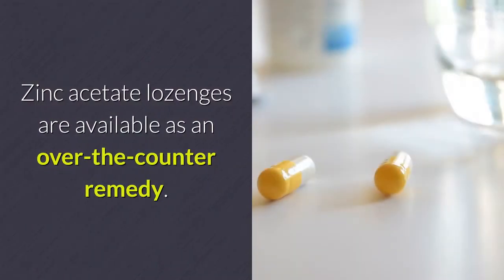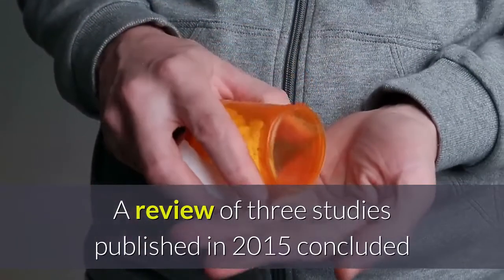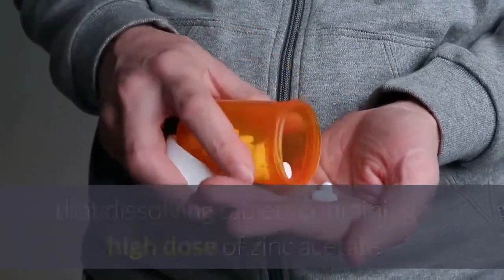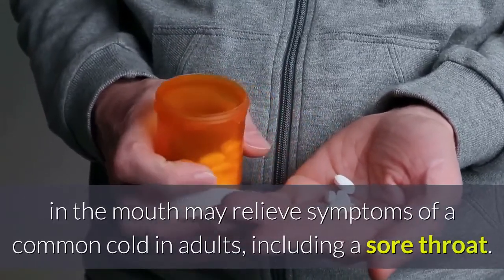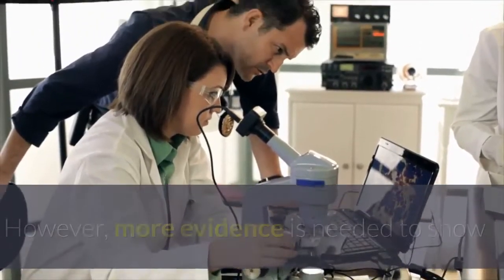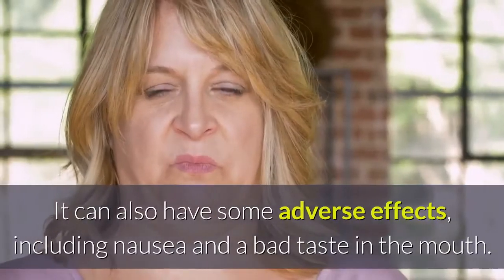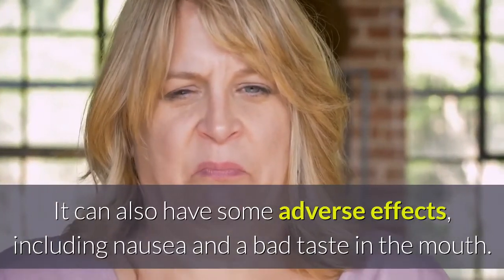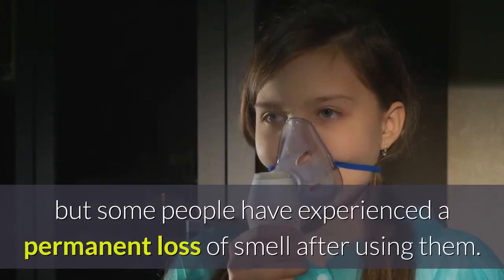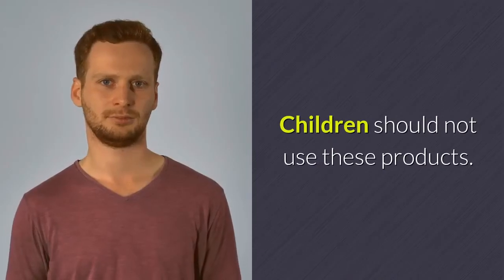Zinc acetate lozenges are available as an over-the-counter remedy. A review of three studies published in 2015 concluded that dissolving tablets containing a high dose of zinc acetate in the mouth may relieve symptoms of a common cold in adults, including a sore throat. However, more evidence is needed to show that it works and is safe long term. It can have adverse effects including nausea and a bad taste in the mouth. Zinc nasal sprays are also available, but some people have experienced a permanent loss of smell after using them; children should not use these products.